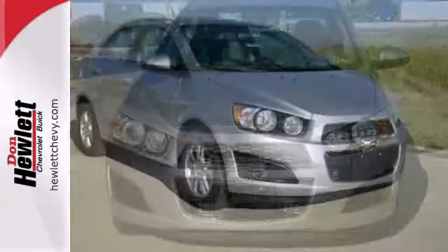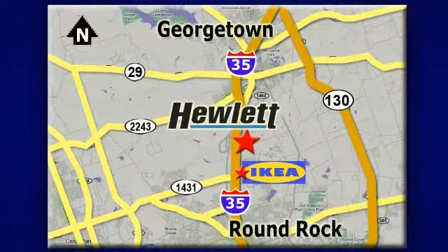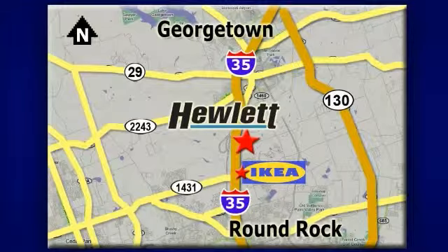Come take it for a test drive. At Don Hewlett Chevrolet Buick, we make it easy. We are conveniently located at 7601 South I-35 in Georgetown, Texas.